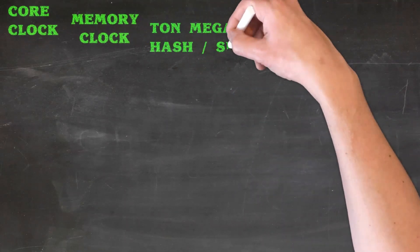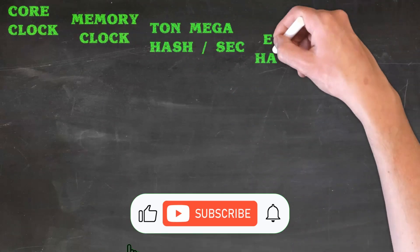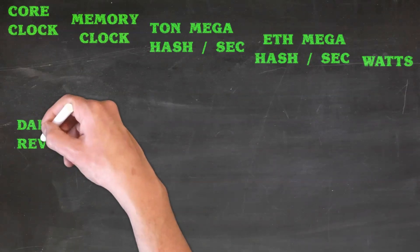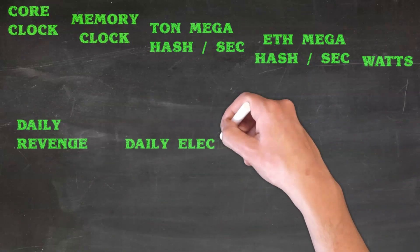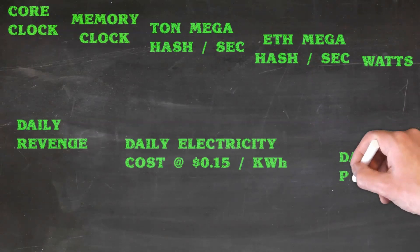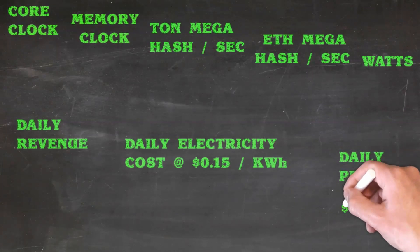It was quite interesting to see that the impact on the hash rate on ETH was very small, and then obviously you get the additional TON at the same time. Now this does use more electricity to dual mine TON and Ethereum at the same time.